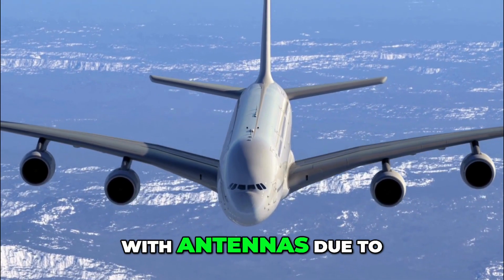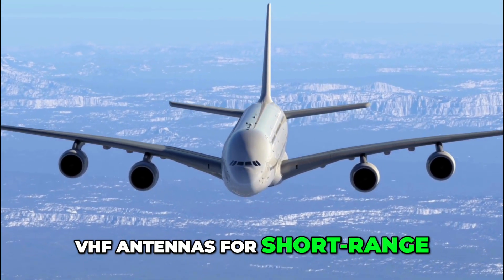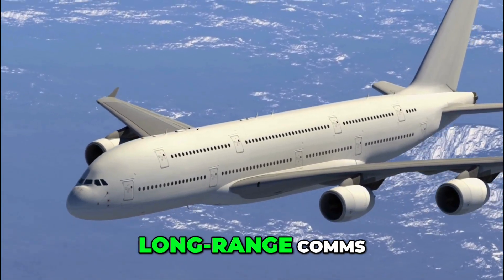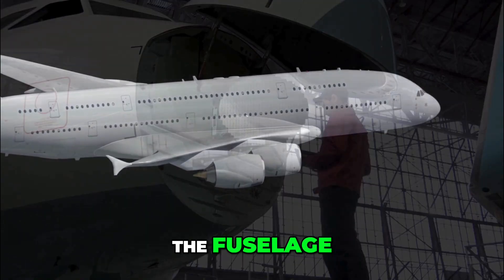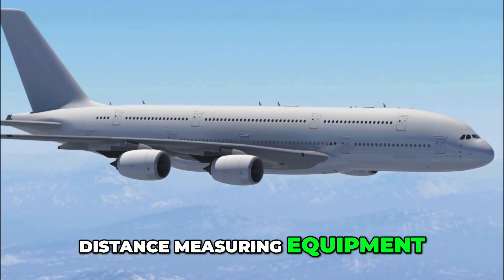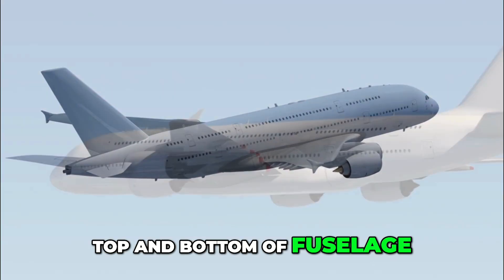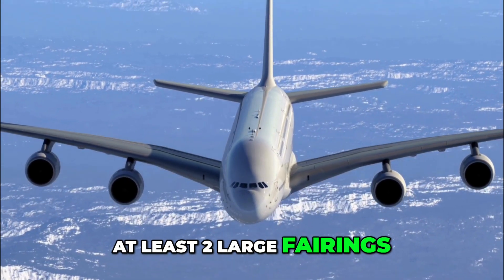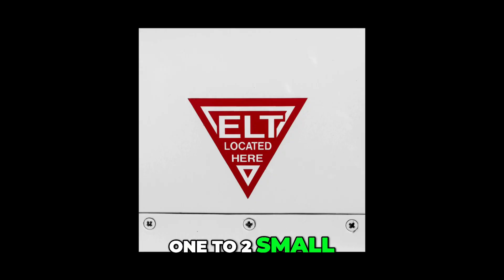The A380 is packed with antennas due to its size, range and passenger systems: around eight VHF antennas for short-range ATC comms spread under the belly and on top; two HF antennas for long-range comms — one dorsal, one ventral; four GPS antennas mounted on top of the fuselage; one large weather radar dish in the nose radome; two to four DME antennas; two TCAS antennas top and bottom; two marker beacon antennas on the belly; at least two large SATCOM or Wi-Fi dome fairings; and one to two ELT whip antennas — totalling around 25 to 30 antennas on a typical A380.